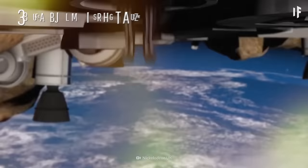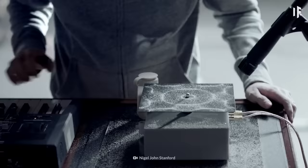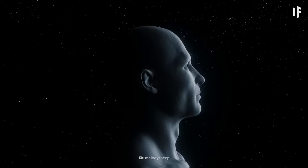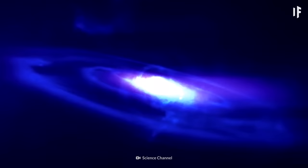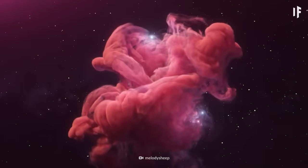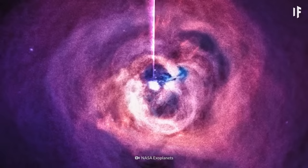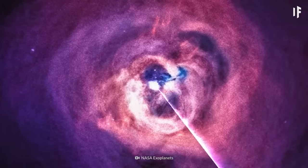In space, no one can hear you scream — but that's only true to a point. Sound needs a medium to travel through, and in space molecules are very far apart, so the sound fades away before it can get very far. All the cosmic catastrophes, supernovas, and colliding black holes go quiet before you can hear them. But some places in space have a lot of particles for sound to travel through, like the hot gas cloud around the black hole at the center of the Perseus galaxy cluster — it has so much gas that you can actually hear the black hole.